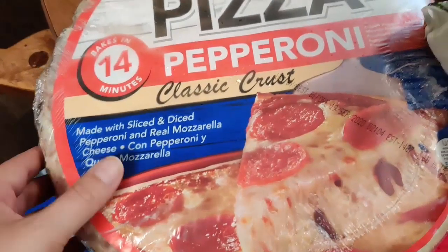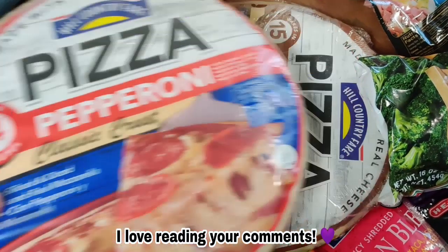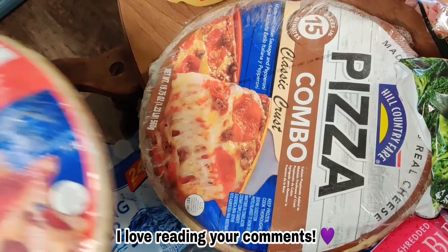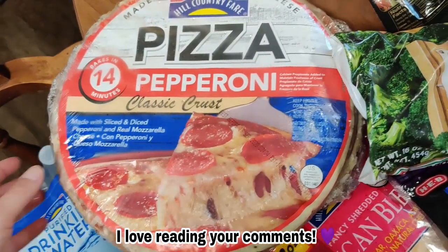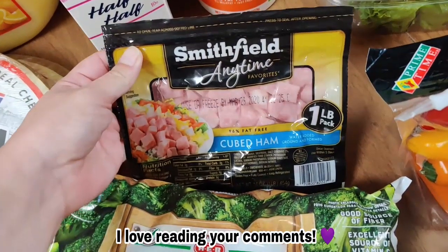We also got two frozen pizzas — we're gonna eat one right now for lunch after I get everything put away, and we'll put the other one in the freezer for later. I got some cubed ham to make some ham and bean soup with.